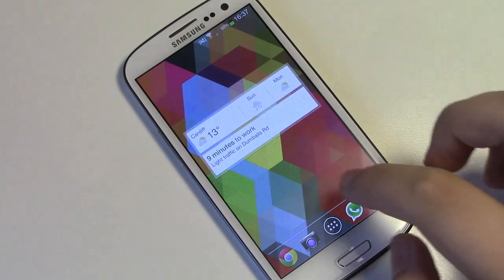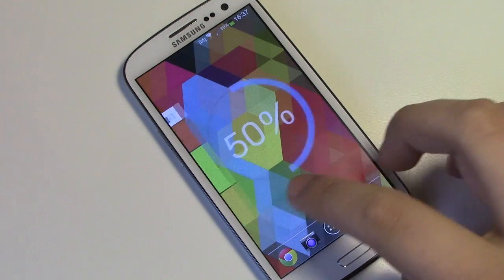Hey guys, I'm Michael from Copywithglass and today I'm going to be counting down my top 5 must-have Android widgets.